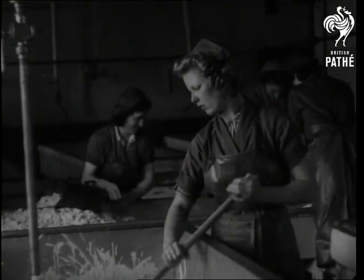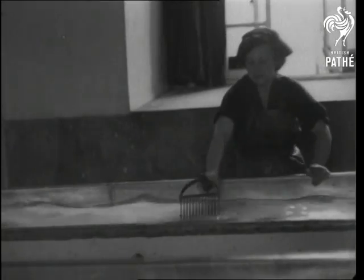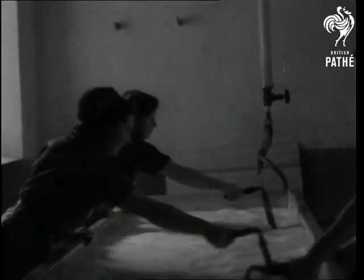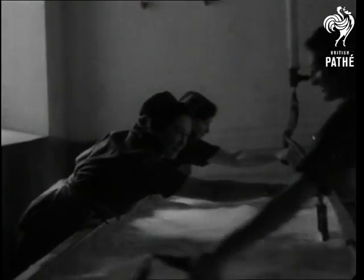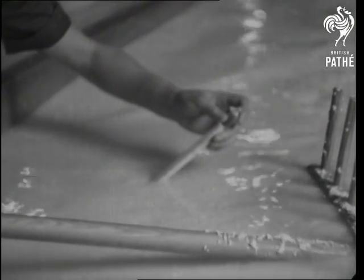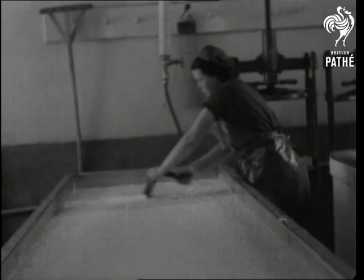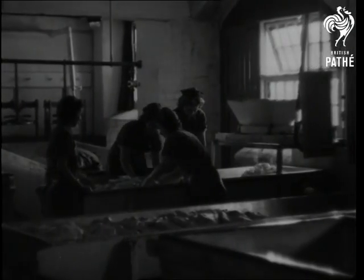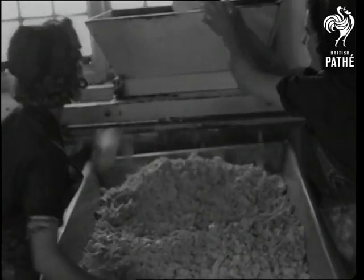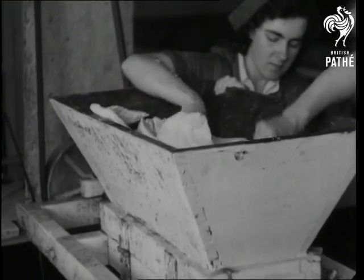There are no large lumps. The right temperature is as important as the right amount of stirring. In the curd breaker, the solid curd is broken into small pieces, and if there's any whey still in the curd, it's pressed out.